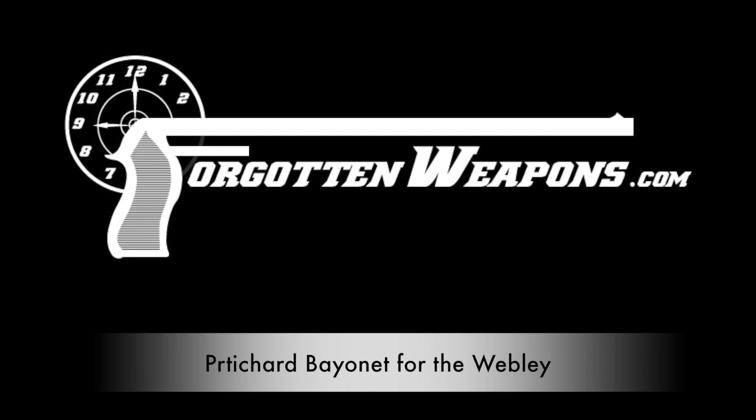Hi guys, thanks for tuning in to another video on ForgottenWeapons.com. I'm Ian, and I'm here today at the Rock Island Auction Company, taking a look at some of the guns that are going to be for sale in their upcoming December 2016 Premier Auction, and also taking a look at some of the blades they're going to be selling.